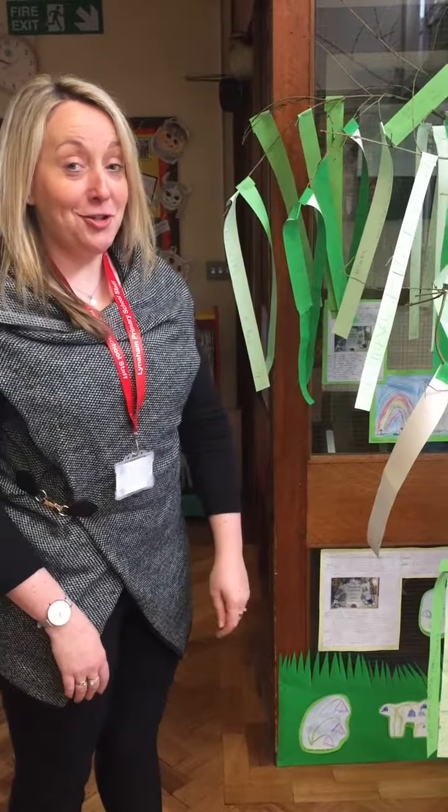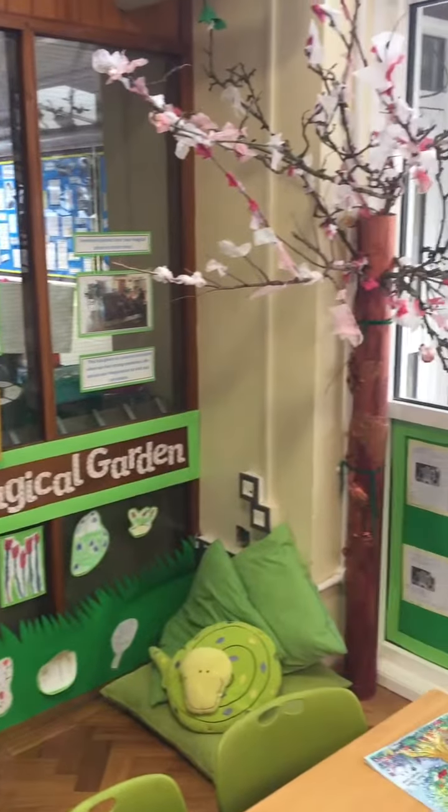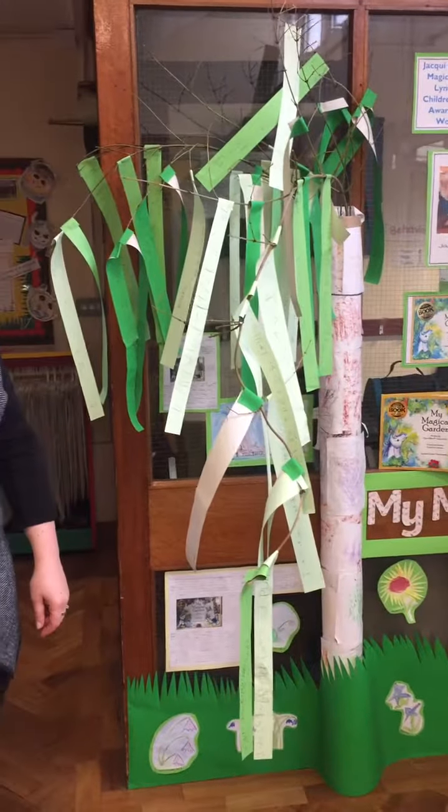This display shows some of the work that the children have completed following on from our visits from Jackie. The trees were made by some of the children in reception class.